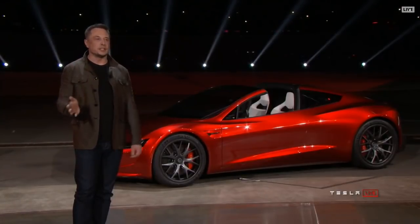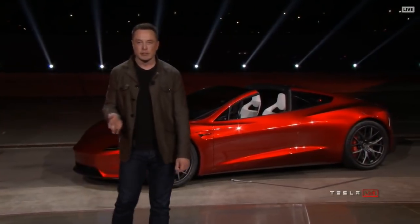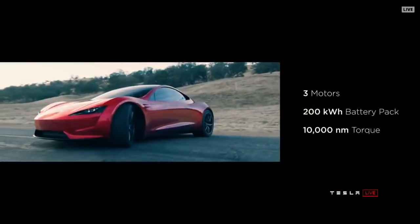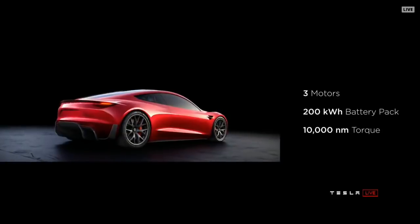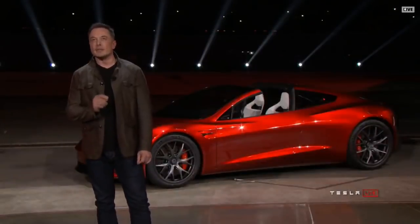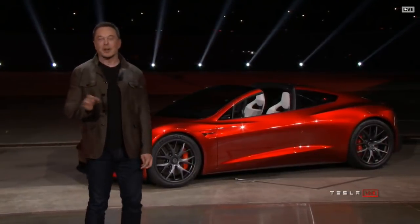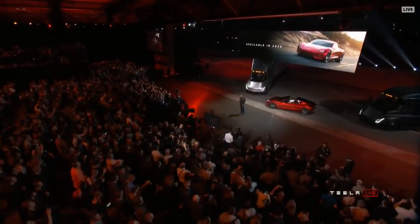The point of doing this is to give a hardcore smackdown to gasoline cars. It's all-wheel drive — one motor in the front, two on the rear — with torque vectoring. It has a 200 kilowatt-hour battery pack and 10,000 newton meters of torque. If you know what that means, it's just stupid. It's also a four-seater — a two-plus-two. You can't put giant people in the rear seat. I'm expecting this to be available in 2020.